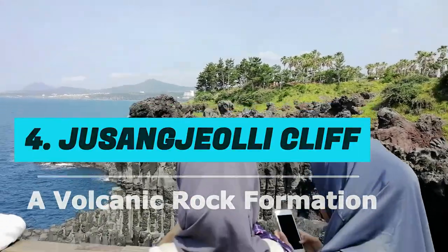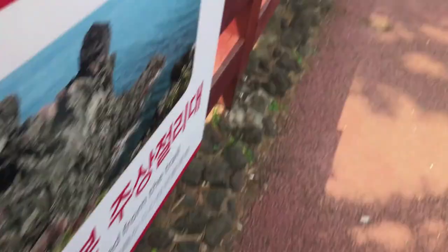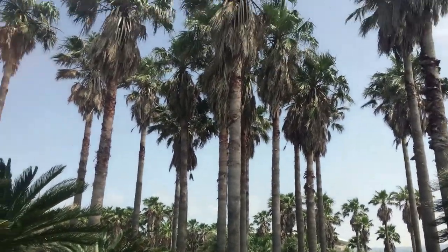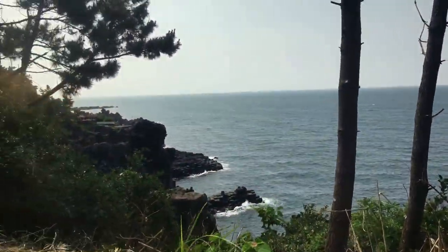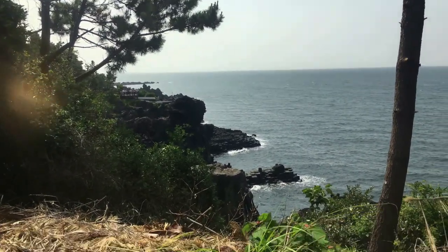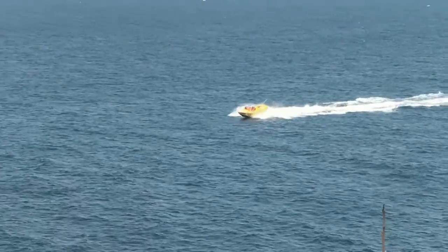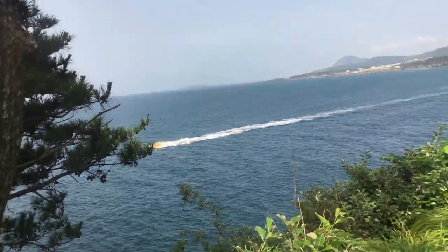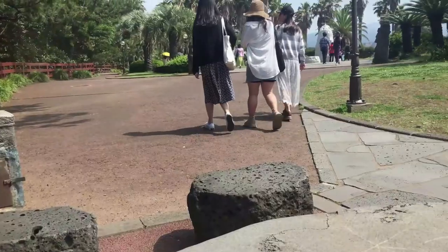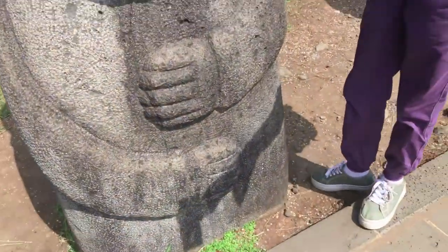Number 4: Jusangjeolli Cliff. Jusangjeolli Cliff is located on the southern coast of Jeju Island in the Jungmun Tourist Complex area. The cliff has many stone pillars formed by lava. These stone pillars can be seen along the coast, forming a spectacular sight. The pillars are shaped like hexagons, similar to those found at the Giant's Causeway in Northern Ireland.